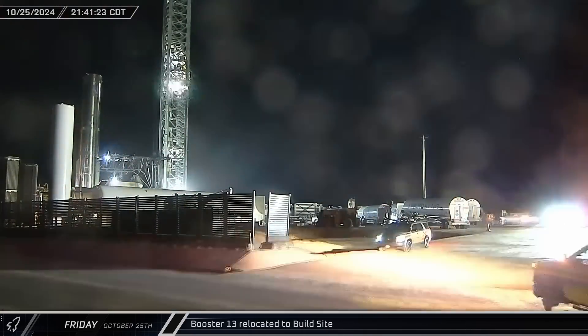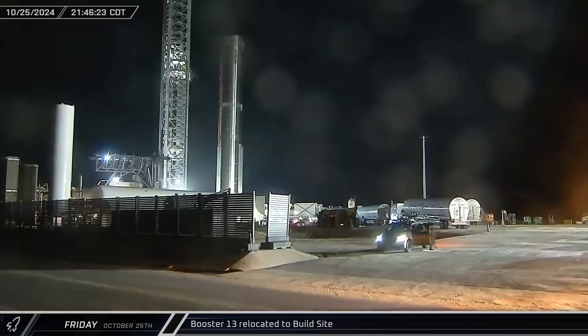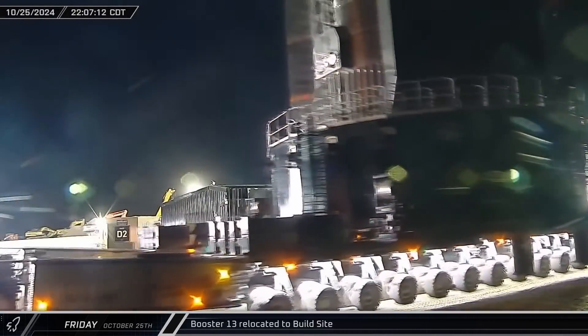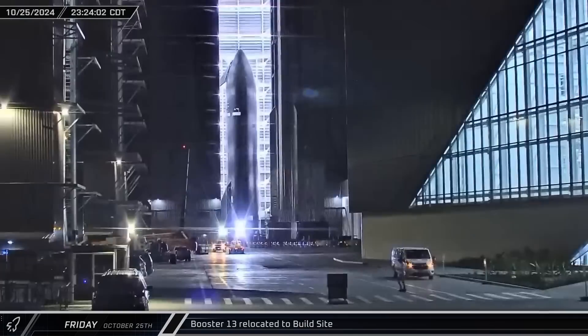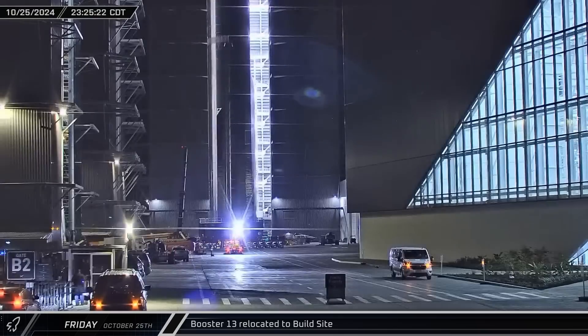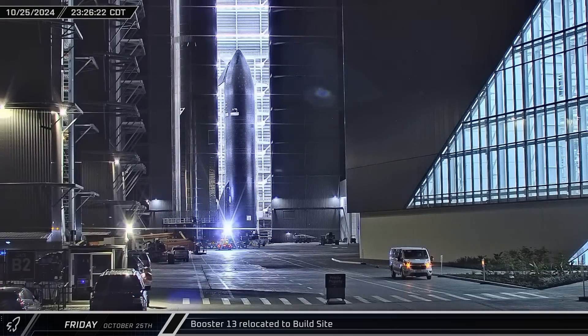Booster 13 began its journey back to the build site in the evening, maneuvering around the launch complex to the D2 gate before turning onto Highway 4. Once it reached the build site, Booster 13 was maneuvered outside the Mega Bays, leaving a path for Starship 33's rollout.